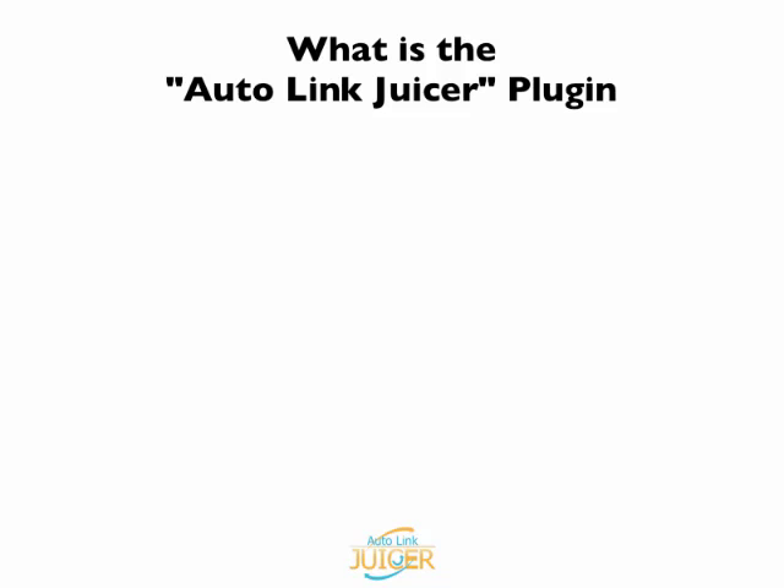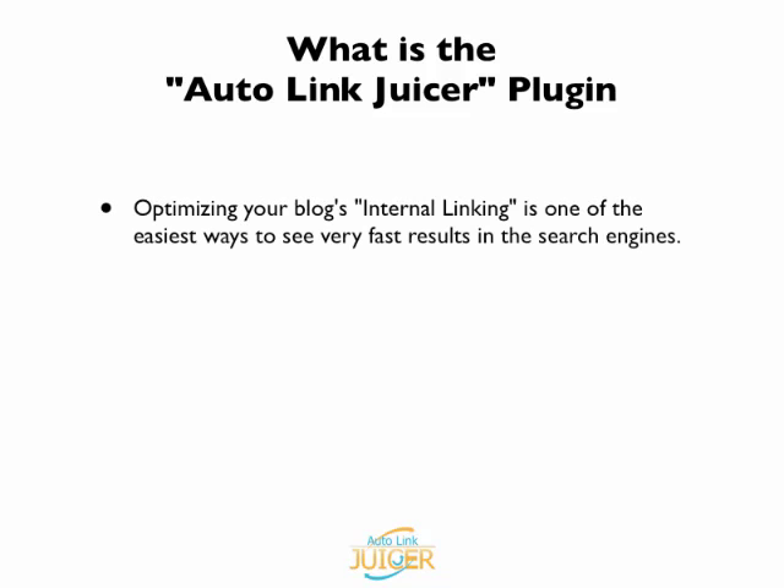What is the AutoLinkJuicer plugin? Optimizing your blog's internal linking is one of the easiest ways to see very fast results in the search engines.